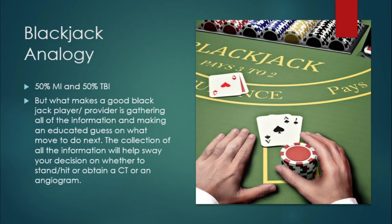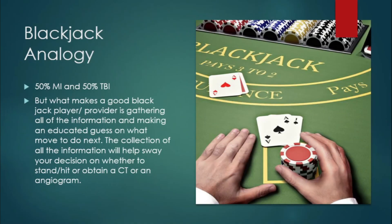The decision to send a patient to obtain a CT or immediately start anticoagulants or antiplatelet medications and send them to the cath lab is kind of difficult. But when you do your thorough history and exam, it should help favor one of the possible diagnoses over the other. I love blackjack — gathering all the information and making an educated guess on what move to do next. The collection of all the information will help sway your decision on whether to stand or hit, which basically means obtain a CT or do an angiogram and send them to the cath lab.